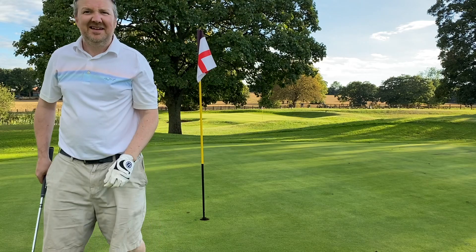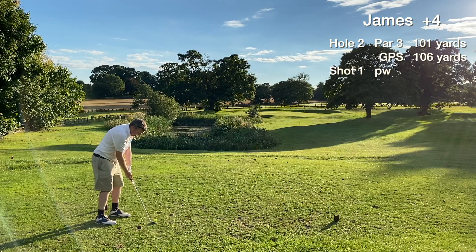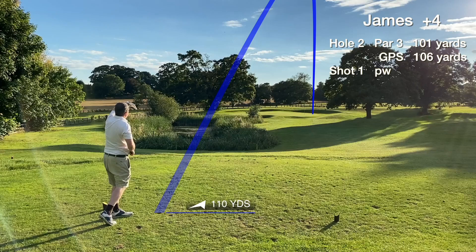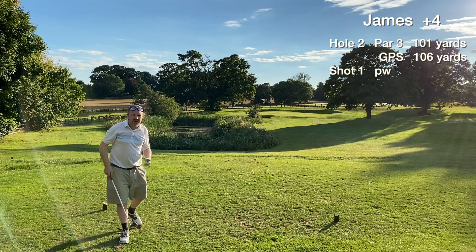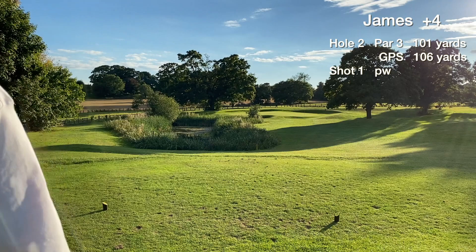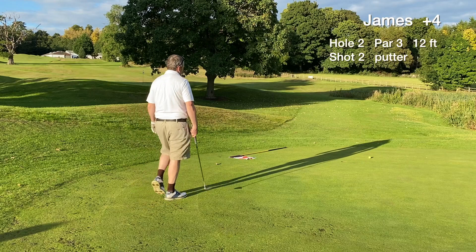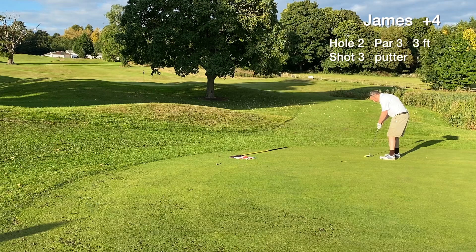We move on to hole two which is a genuine hole-in-one chance. I think most people can hit around a 100 yard shot, so nearly everyone has a chance of making a hole in one on this one. Thumbs up — we hit the green. It bounced off the right bank, getting those old members' bounces now. We don't make our first hole in one but we have a birdie chance, a 12 footer. It misses to the right — downhill putt, didn't break as much as I thought. We tap in for the easy par.